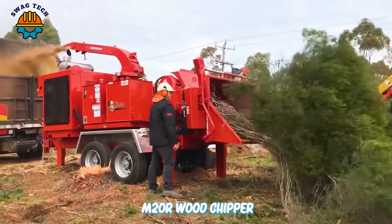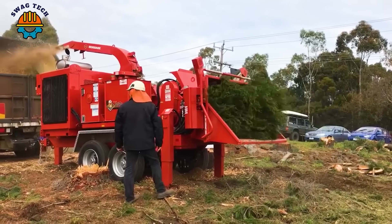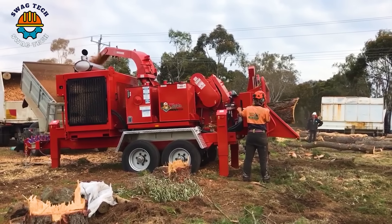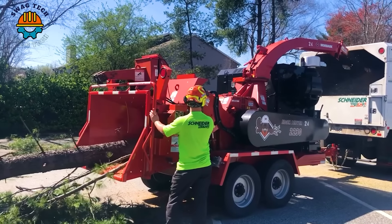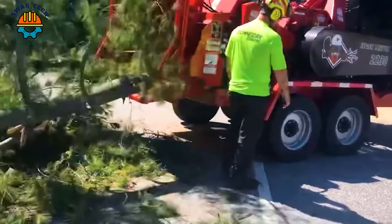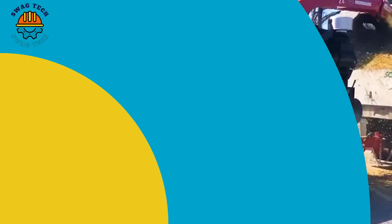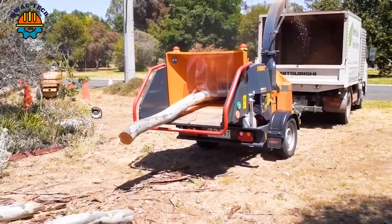It's great that the Morbark M20R wood chipper has a loading deck of over 152cm long, minimising trouble during use. The Forced ST8 diesel engine is truly impressive — it's a steel wood chipper known for its power and precision while working.